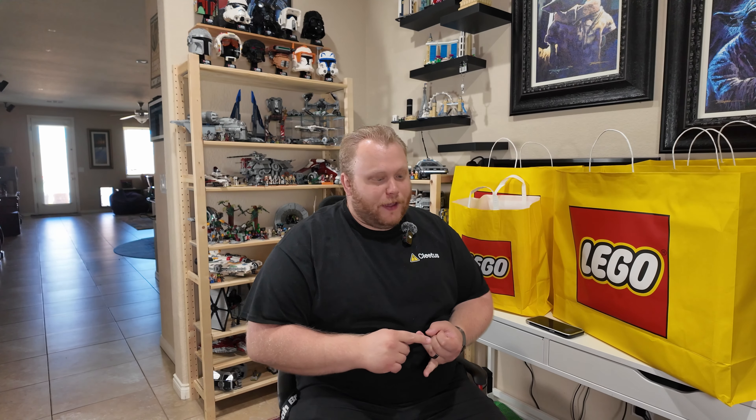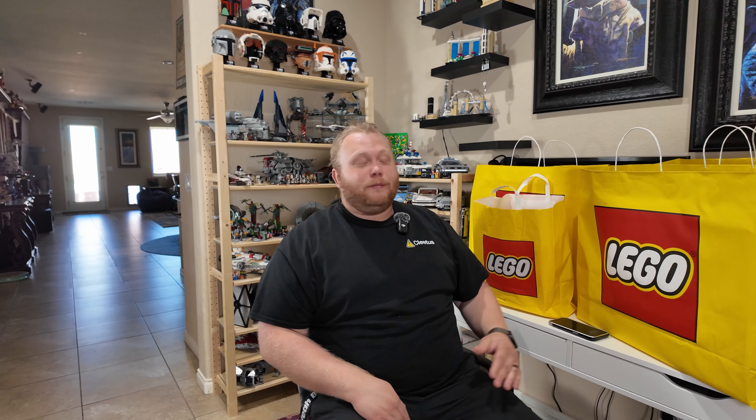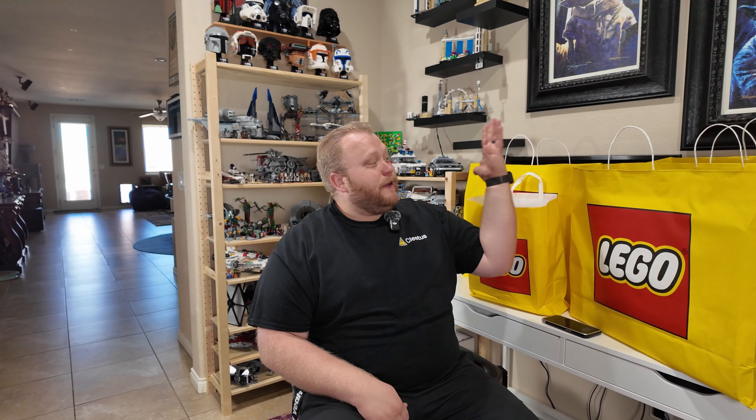We are back from our adventure at the LEGO Store. Do you guys want to know how long it takes to buy $1,400 worth of LEGO when you have a list? You stared at the window for an hour and 45 minutes making a strategic grab-and-go plan, you have three people to help you, and you're also the third or fourth person in line. It takes 25 minutes to get everything you want and get it into the car. We have three big bags and one little bag.